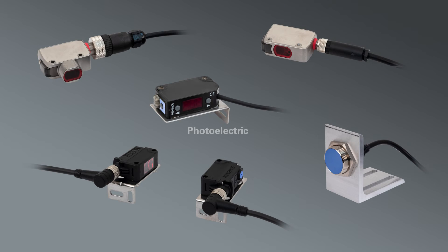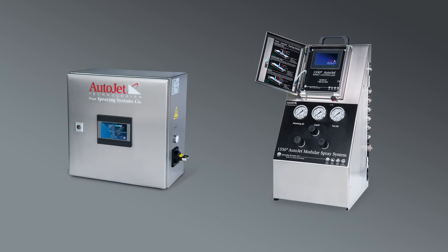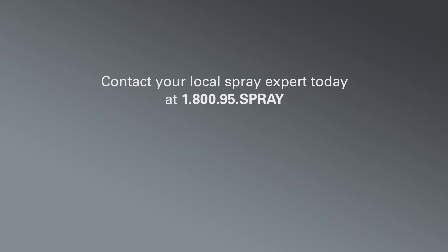Choosing the right sensor will help you avoid waste, keep work areas cleaner, and reduce maintenance time. Together with an AutoJet controller, you'll achieve consistent application and greater savings. Contact your local spray expert for more information or assistance with selecting the right sensor for your application.